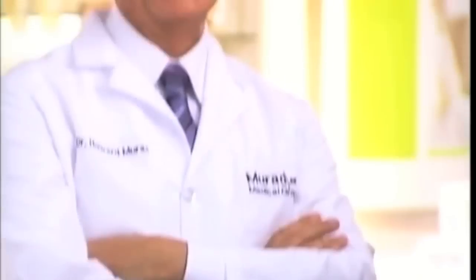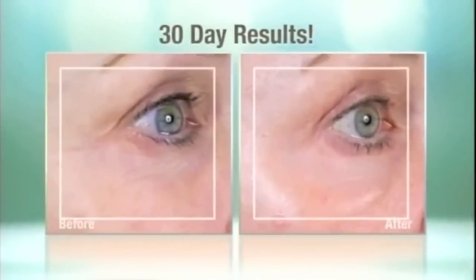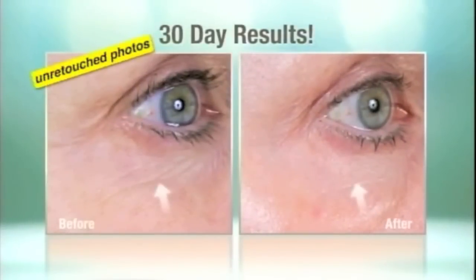Introducing Resurgence. Developed by world-renowned dermatologist Dr. Howard Murad, Resurgence is the first skincare system formulated exclusively to help revitalize and restore hormonally aging skin.